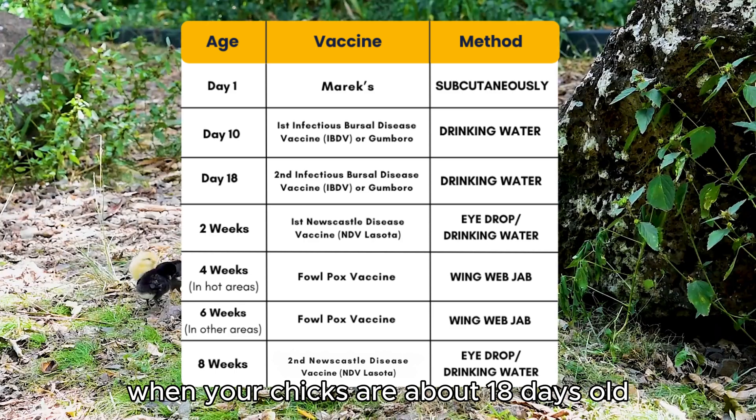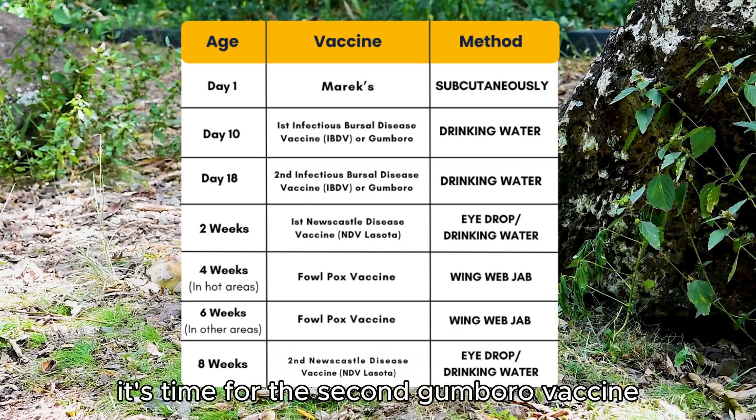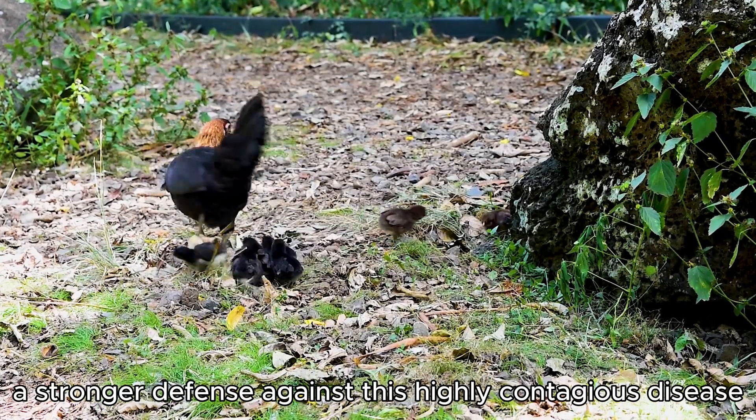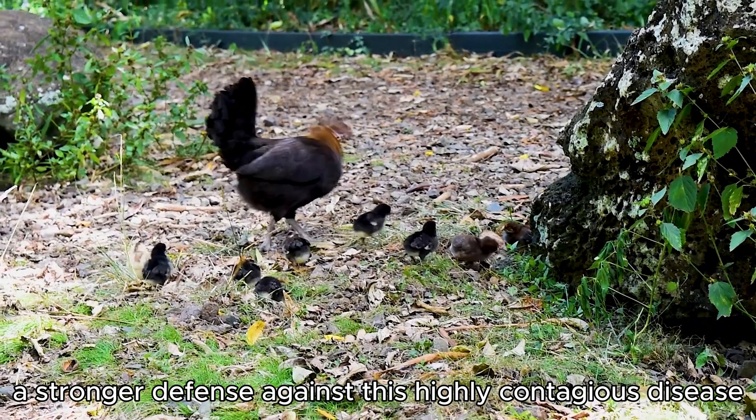When your chicks are about 18 days old, it's time for the second Gumboro vaccine, again via drinking water. This booster ensures a stronger defense against this highly contagious disease.